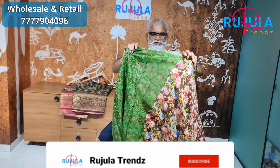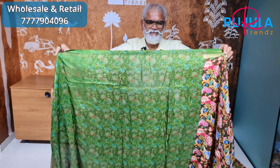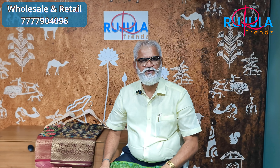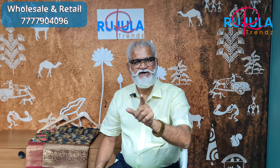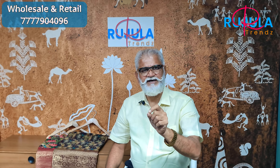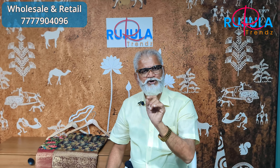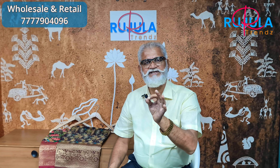It has a printed blouse available for the UK, US, and America. If you have any questions, you will get answers. We are available in English, Hindi, and Gujarati.